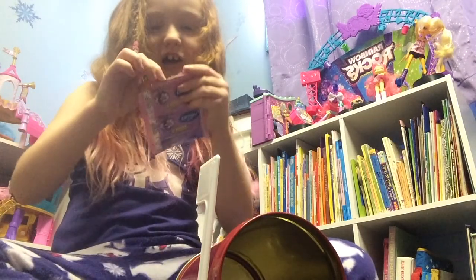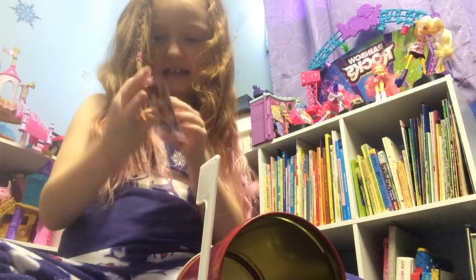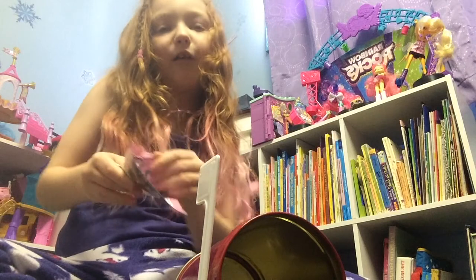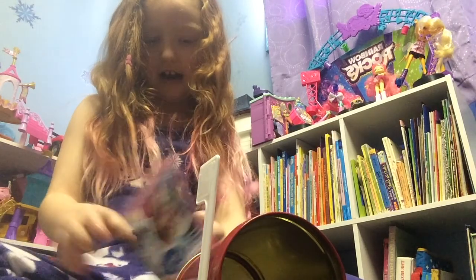I got sparkle! I can't believe that! This is the best because sparkles are rare. I just think sparkles are very rare, so that means I got a rare one.